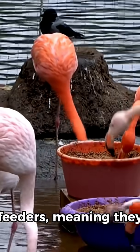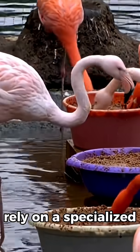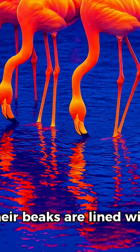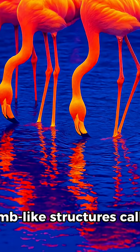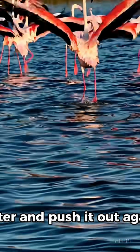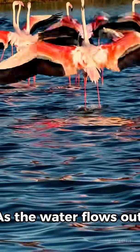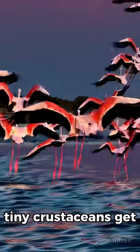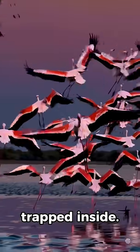Flamingos are filter feeders, meaning they rely on a specialized system to trap tiny food particles. Their beaks are lined with comb-like structures called lamellae, and their tongues act like pumps to suck in water and push it out again. As the water flows out, small items such as algae, plankton, and tiny crustaceans get trapped inside.